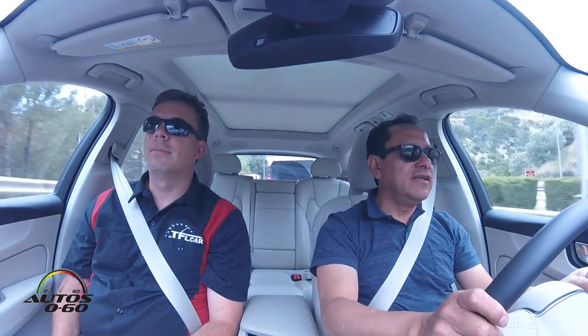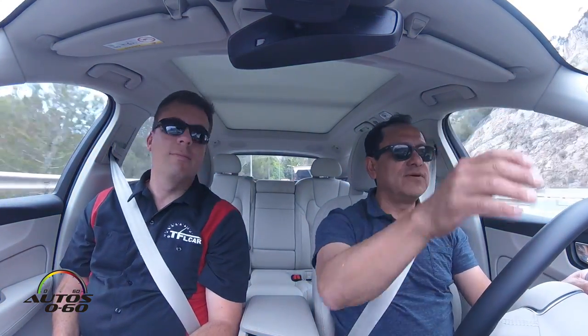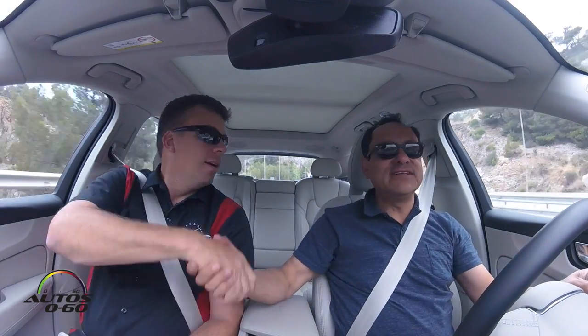Here we are getting out of a tunnel in Barcelona, Spain, going towards Barcelona. I'm here with Andre. How are you, Andre?